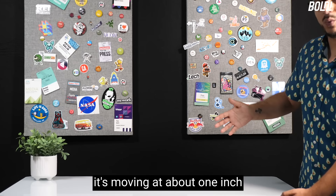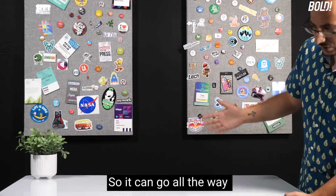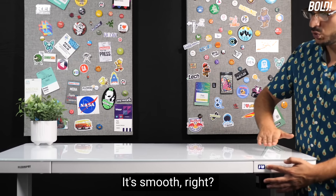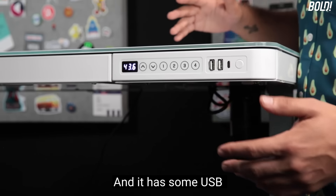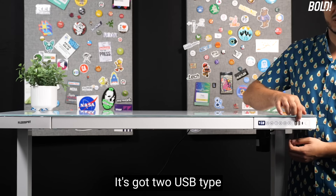It's moving at about one inch per second, which is pretty good. It can go all the way up to about 48 inches and it's solid and smooth — not jittery, not staggering, really smooth.